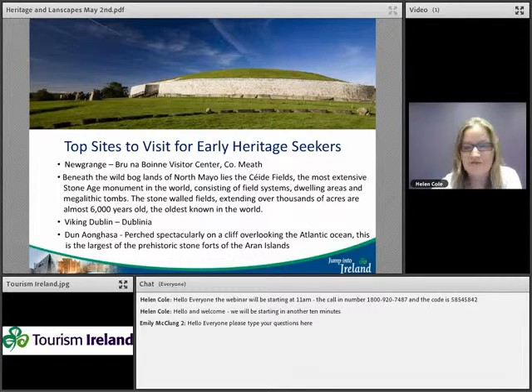For clients who are heritage and culture seekers, some of the top sites to visit include Newgrange at the Brú na Bóinne visitor centre in County Meath — a passage tomb you can enter. During the solstice in June, a shaft of light travels right through the passage tomb. When you're not there on June 21st, they reenact this as part of the visitor experience. It's a magical place and is older than the pyramids of Giza in Egypt.